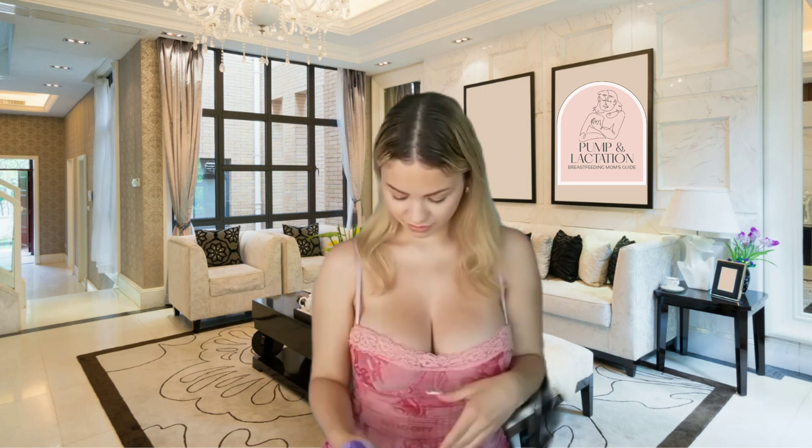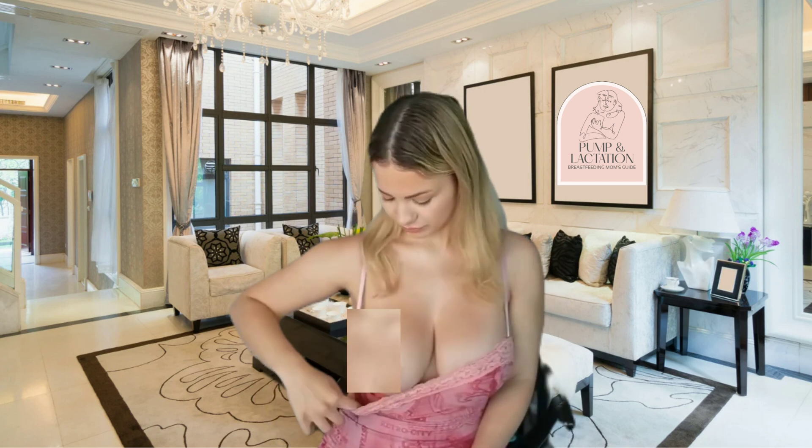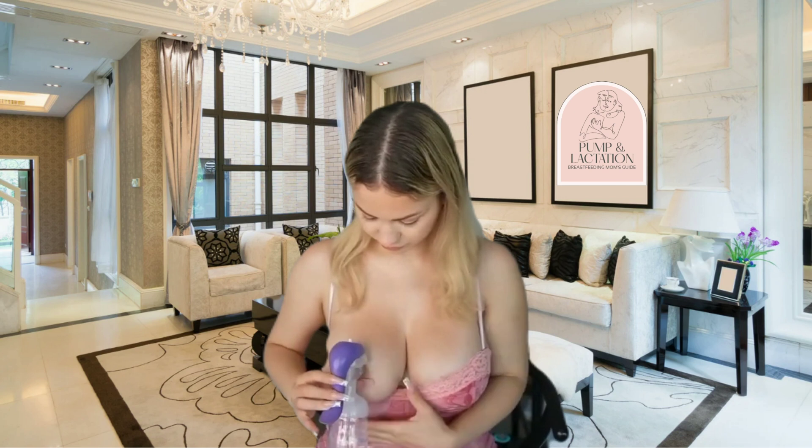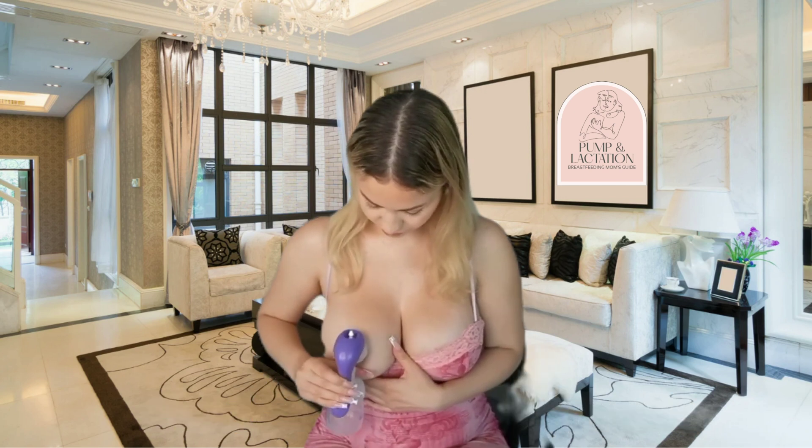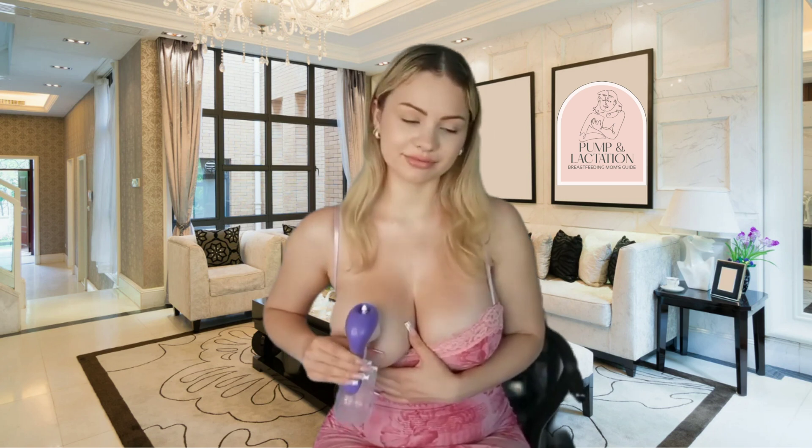Tips for healthy milk supply: to keep your milk supply strong, remember two simple things. One, feed or pump frequently. Your body makes milk on demand, so empty breasts signal your brain to make more.